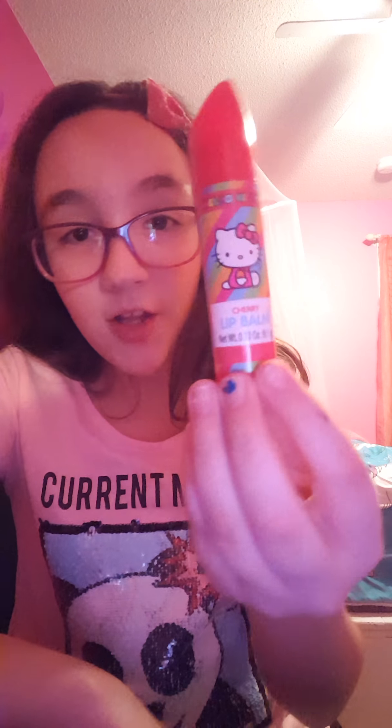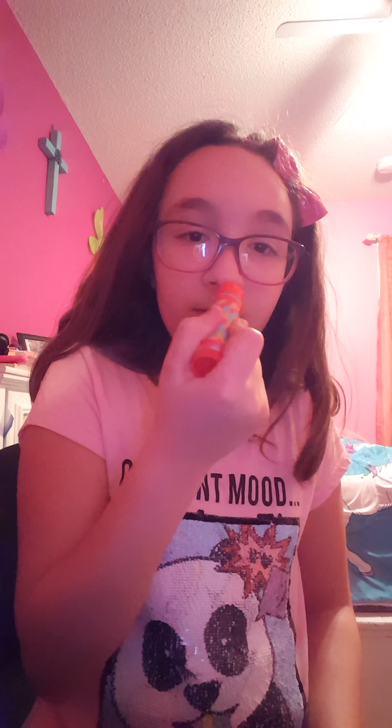Next we have this Hello Kitty Cherry Lip Balm. It's like lipstick and it just smells like the cherry icy. I just love that smell so much.